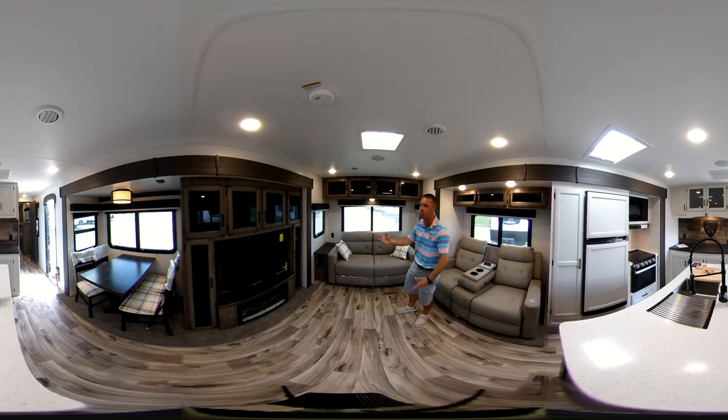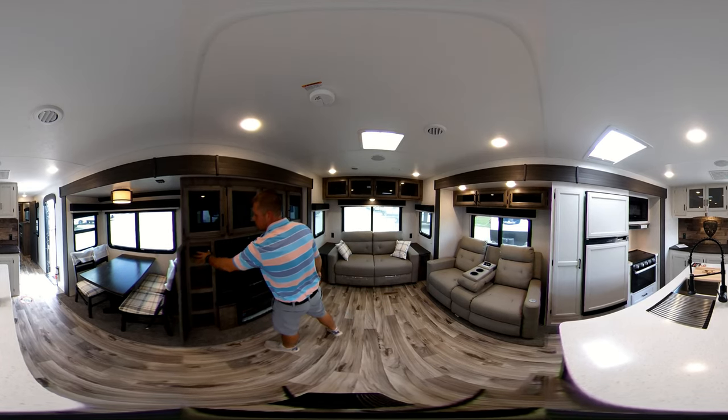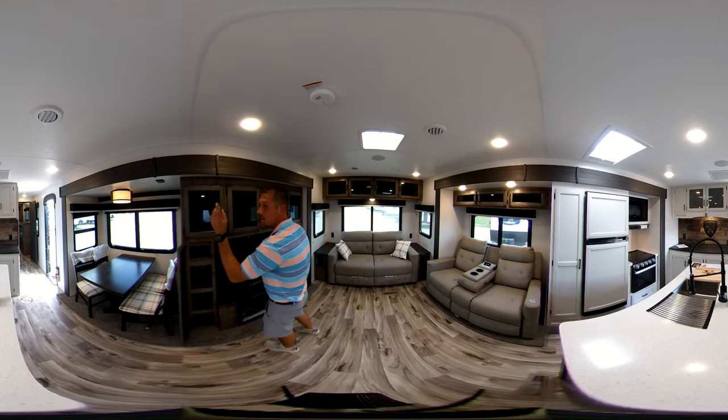Got plenty of storage around that for movies and game systems. Over here you got your stereo DVD system, zone A and B inside and out speakers.